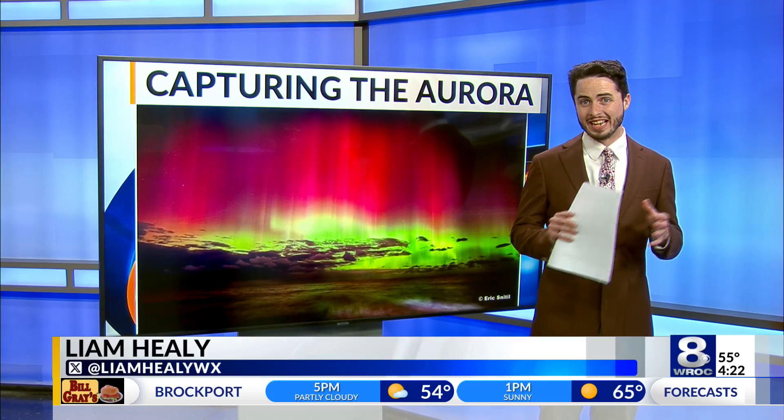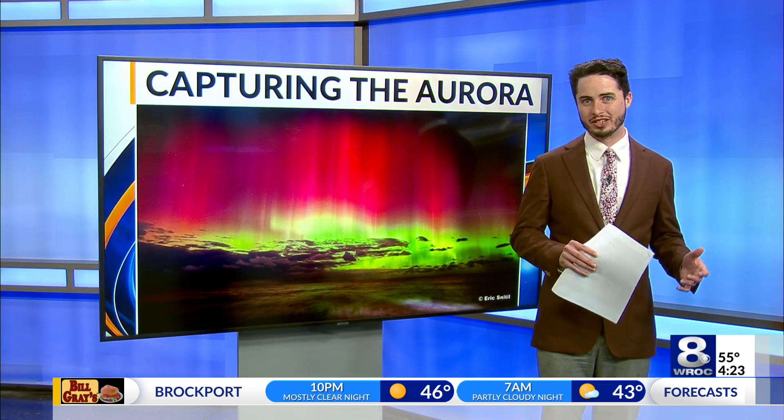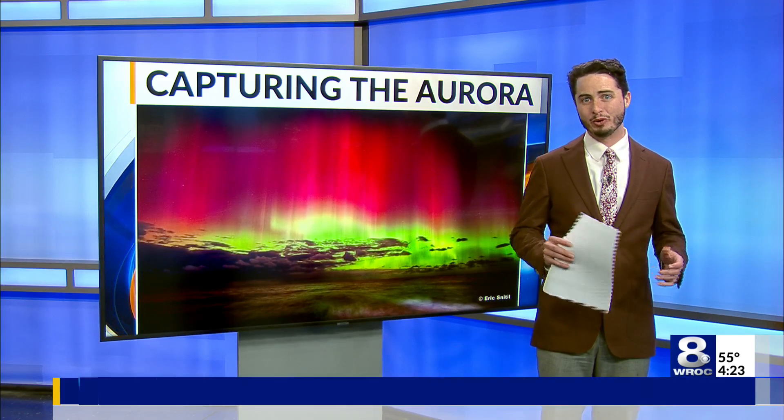Jim Zavislin is a professor at the Institute of Optics at the University of Rochester. According to him, as humans evolved, we evolved to work best in the light — that's where our eyes work best. When it's dark, we just won't see as much. A camera, on the other hand, is a lot more adaptable than the average human eye.